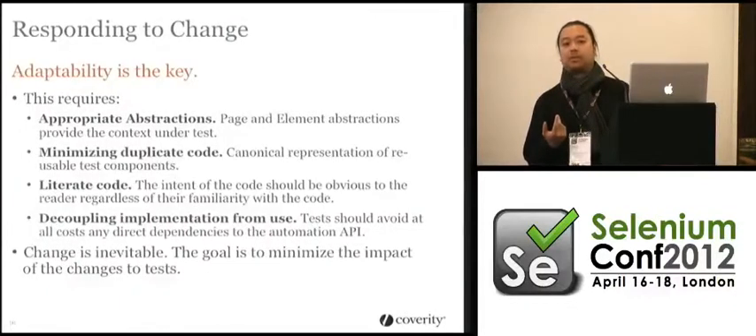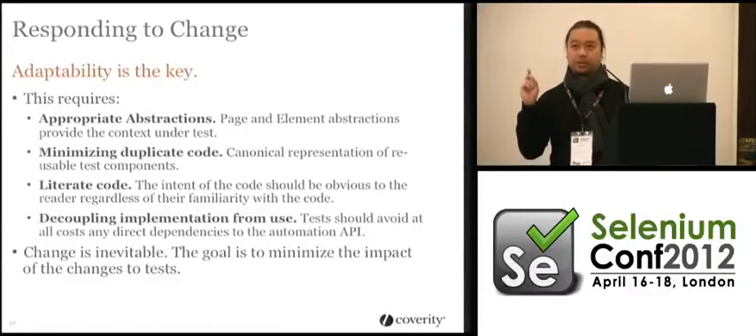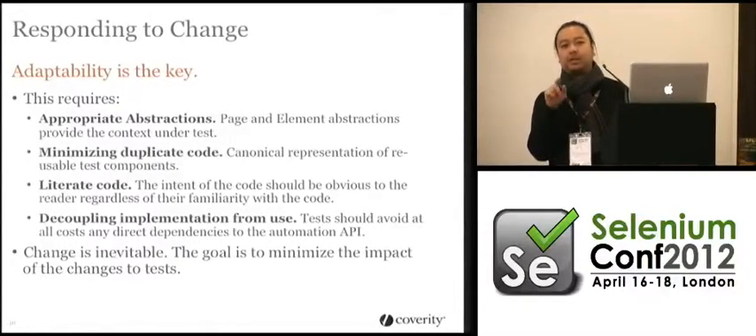Dependency injection buys you decoupling so you can make changes to the implementation, but also it makes things testable. If you don't treat your tests as code, that's another problem. You'll notice that the framework I supply has unit tests. If you see a framework that doesn't have unit tests, run away — because as soon as you make a trivial change, it will break in very unexpected ways.